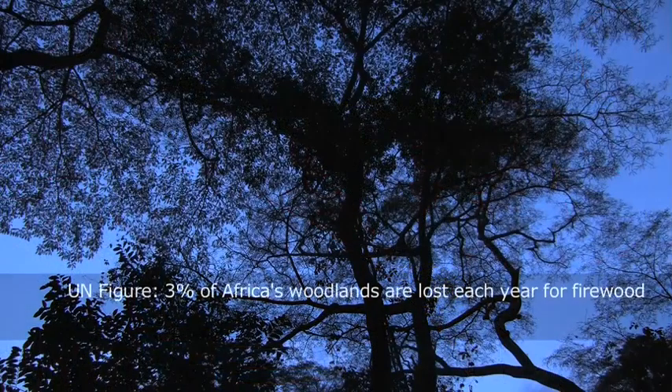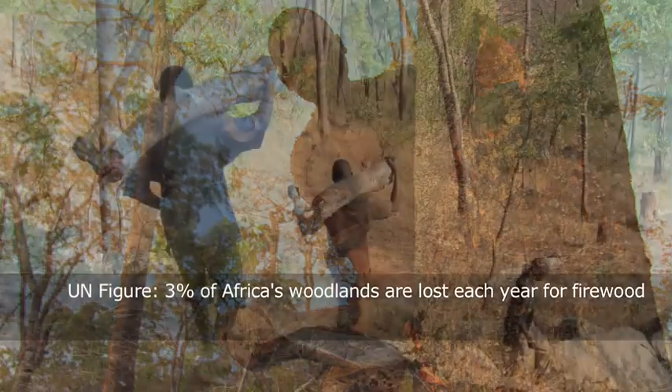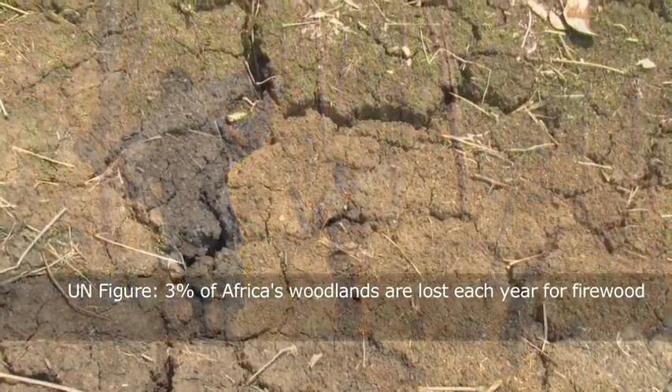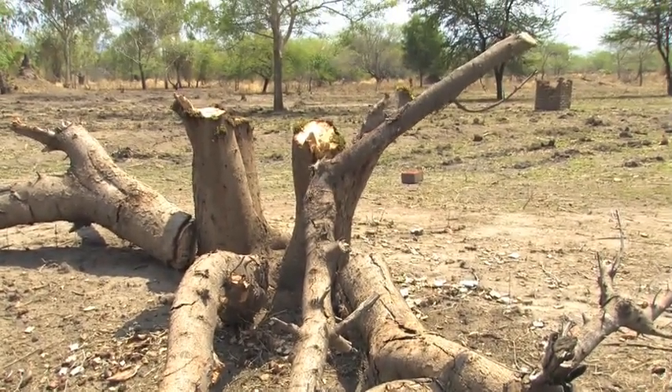We have a massive problem with deforestation in Africa. It is people's primary energy source. The communities across southern Africa say the trees run away from them, because every day they've got to walk a little bit further to collect the same amount of firewood to cook their food.